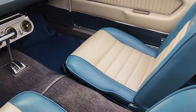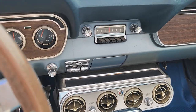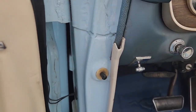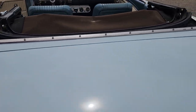Original carpet — shows a little weather from the sun. AM Philco radio. Horn works. Got a blue power top — I'll show the functionality of that in just a moment.